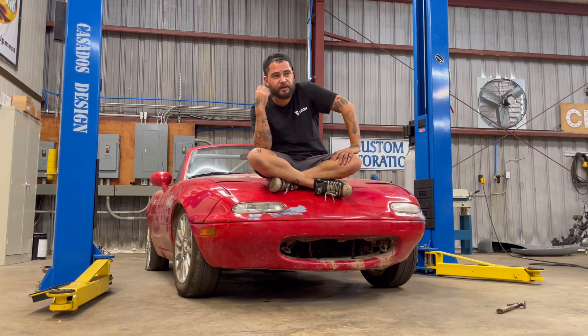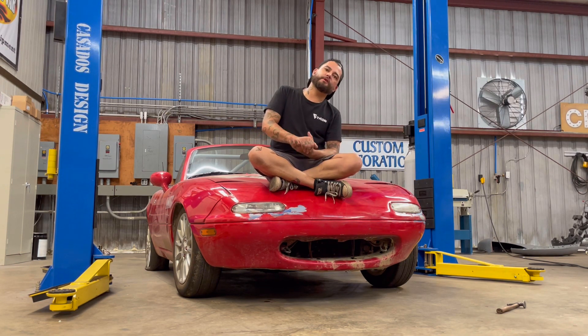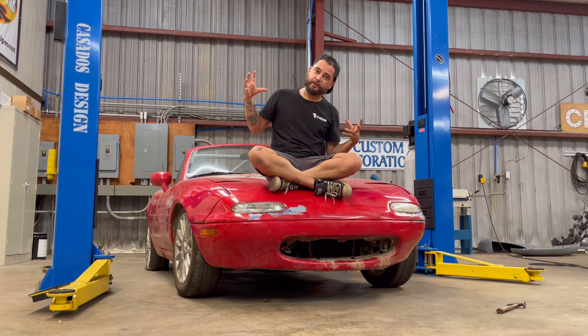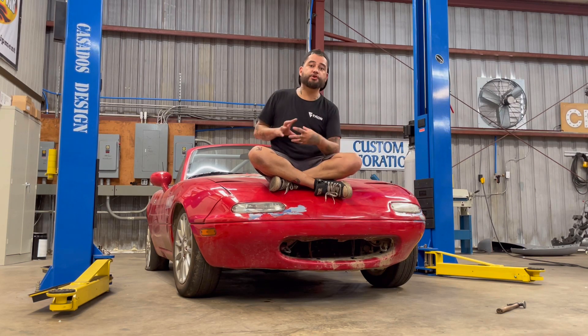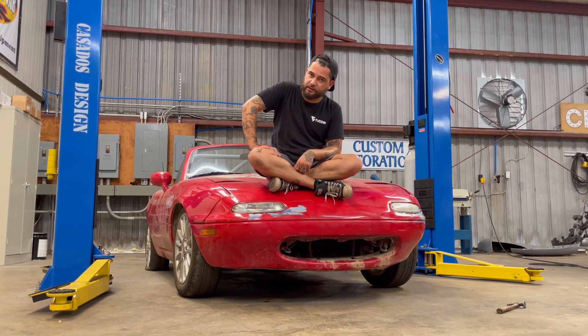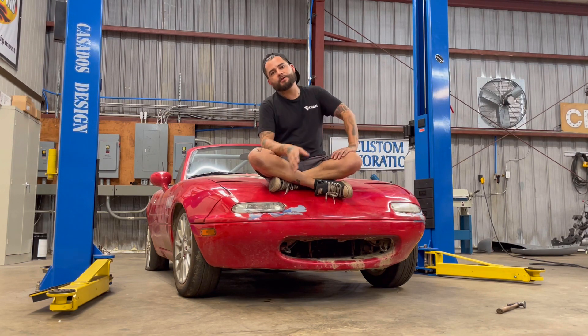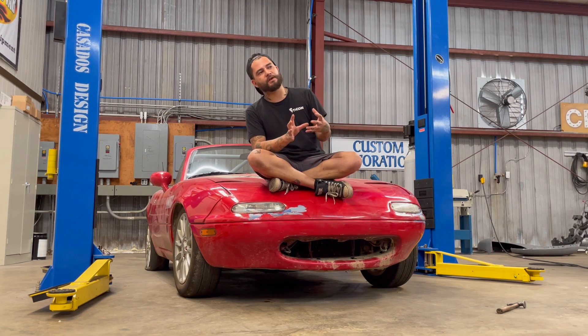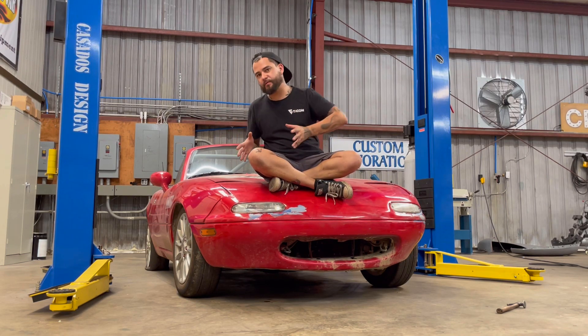6061 can be heat-treated to different hardnesses, and it's also a weldable aluminium. It's cheap to make, weldable, so you can have it on sub-assemblies where joints aren't connected with mechanical fasteners. It can be machined, it can be extruded — very versatile. 6061 is aluminium with manganese and silicon. Basically, each aluminium alloy has different things added to it, and each thing creates different properties.